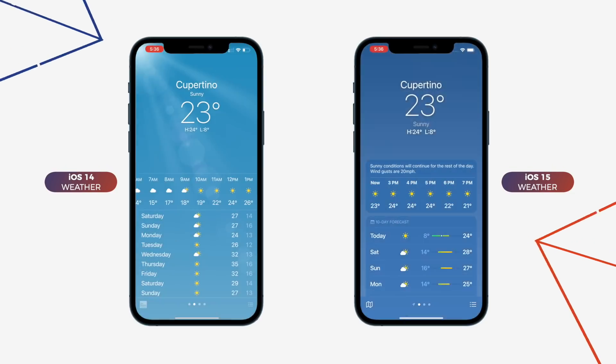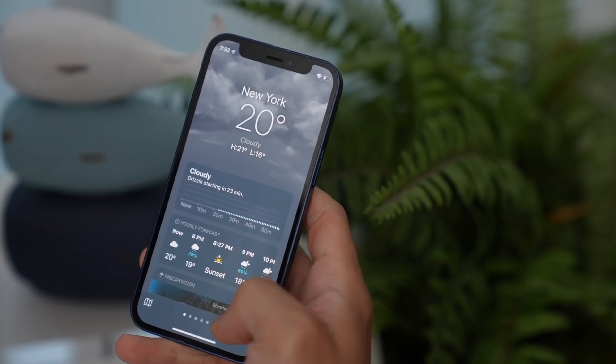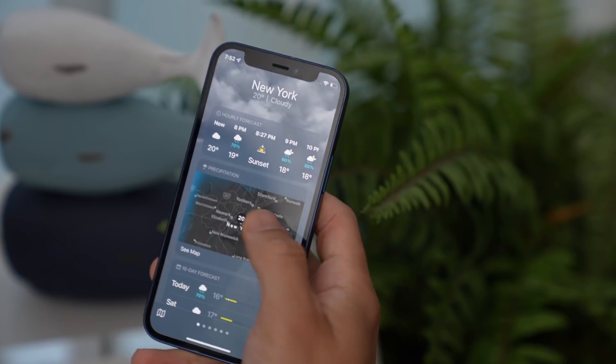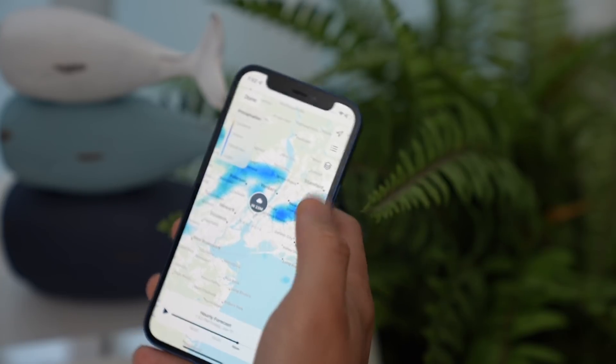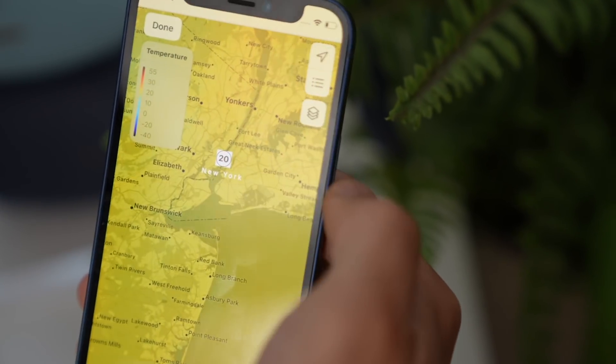The Weather app gets some cosmetic changes. The new animated backgrounds are even better than before. If you scroll down, there's also a map showing temperature, precipitation, and air quality. As you can see, it's super hot in New York this time of year.